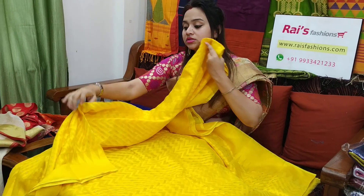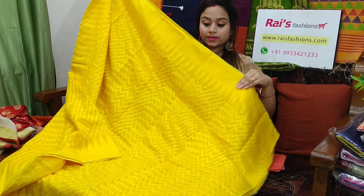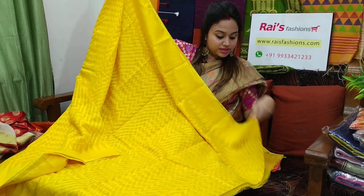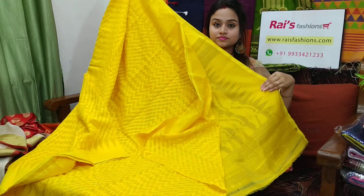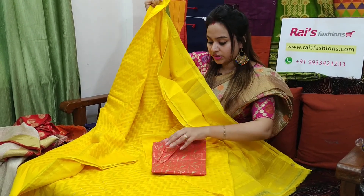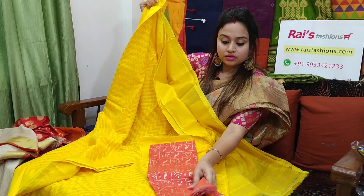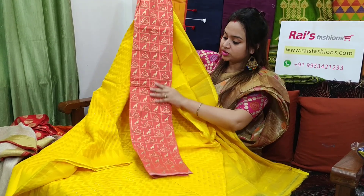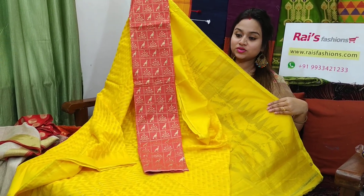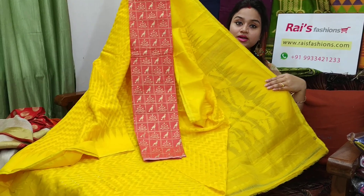Very beautiful, elegant looks. Very nice one — full body same work. I will suggest this soft silk material — contrast painted blouse piece with this sari. With this contrast blouse piece, this sari price will be ₹2,900. Very nice one.